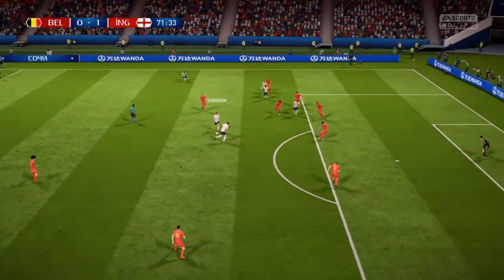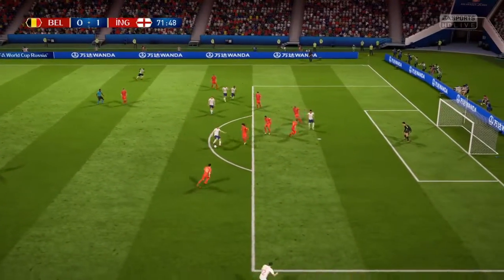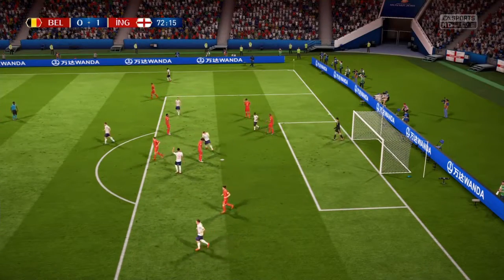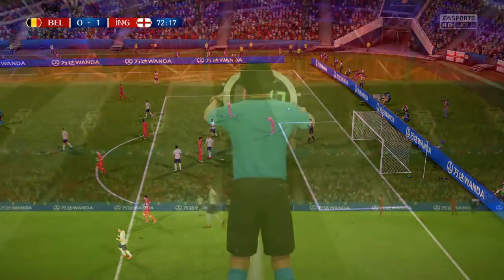Jordan Henderson. Henderson taking his team forward. Shot's on here. I'll give him credit for having a go, but there's nowhere near the target.